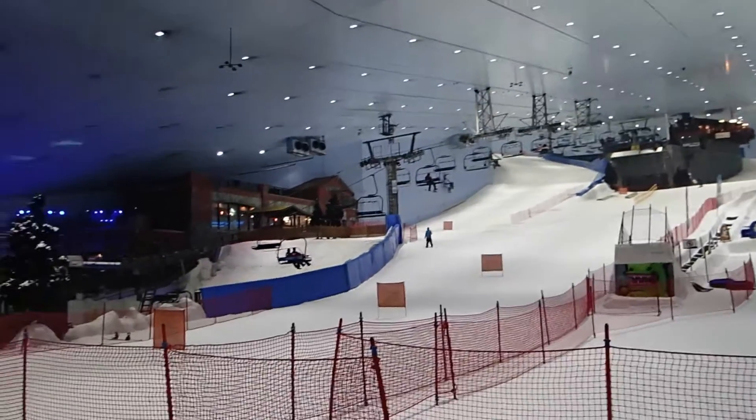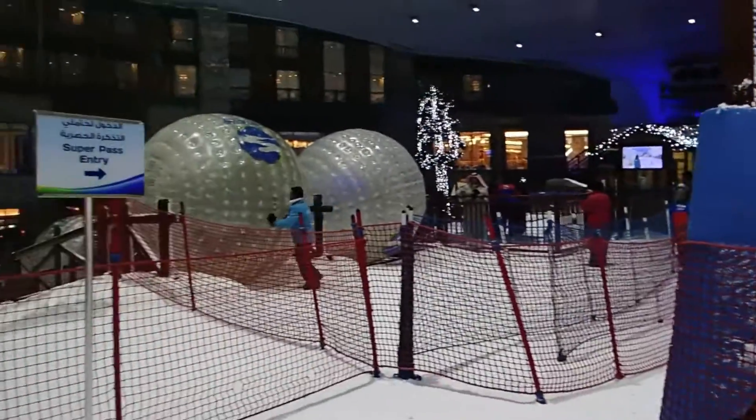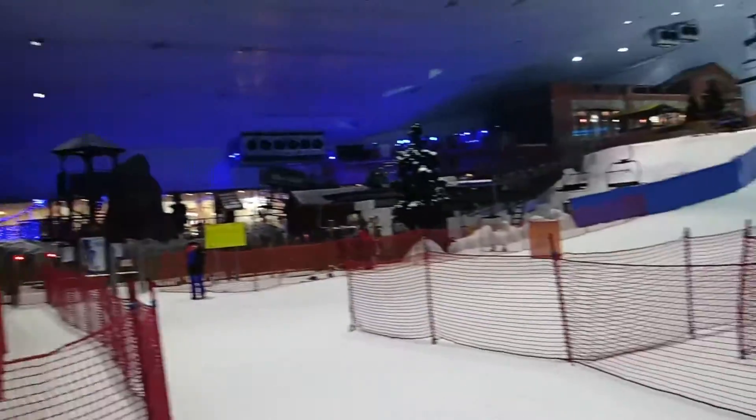So we're about ready to ride this chairlift, and you can see here they've got a whole set of things to do, including a winter lodge up there. So yeah, we're gonna go skiing.